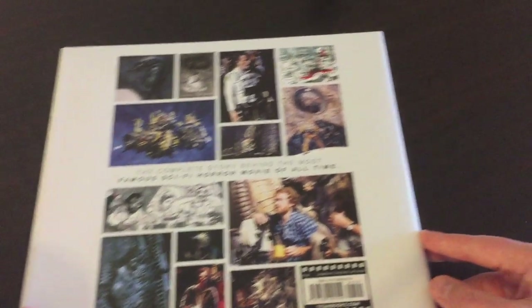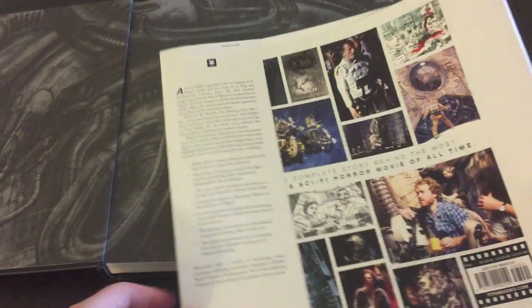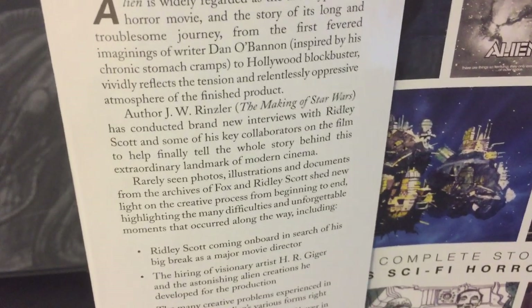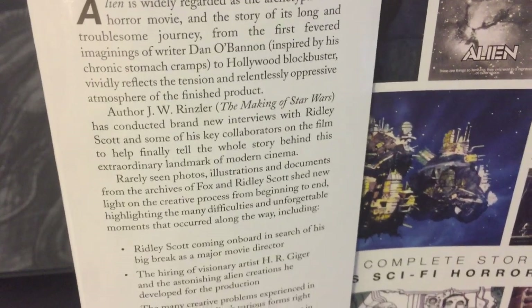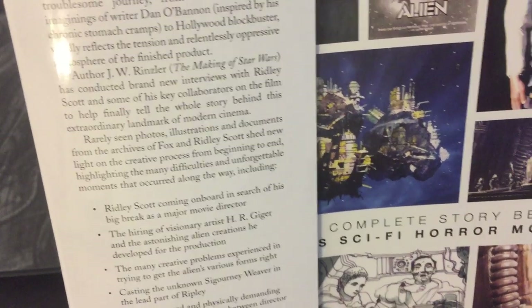This cover does come off, so I'm going to take it off for the purpose of this video. It's nice and black — kind of cool — with an original face-hugger design. Taking a look inside: 'Alien is widely regarded as the archetypal sci-fi horror movie, and the story of its long and troublesome journey from the first fevered imaginings of writer Dan O'Bannon, inspired by his chronic stomach cramps, to Hollywood blockbuster vividly reflects the tension and relentlessly oppressive atmosphere of the finished product.' Author J.W. Rinsler, known for The Making of Star Wars, has conducted brand new interviews with Ridley Scott and some of his key collaborators on the film.